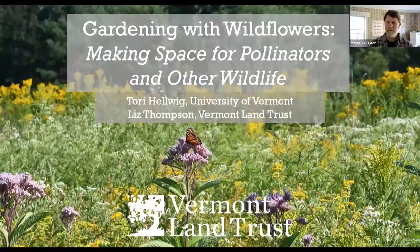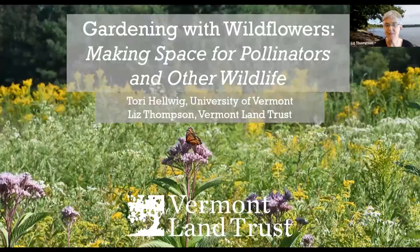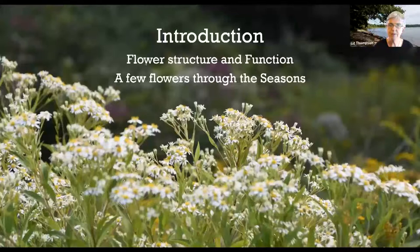Our other presenter is Liz Thompson, the Director of Conservation Science with BLT. Tori really is the main attraction here. I'm just going to talk a little bit at the beginning about wildflowers in a general sense, a little bit about structure and function of flowers, and then talk about a few flowers through the seasons.